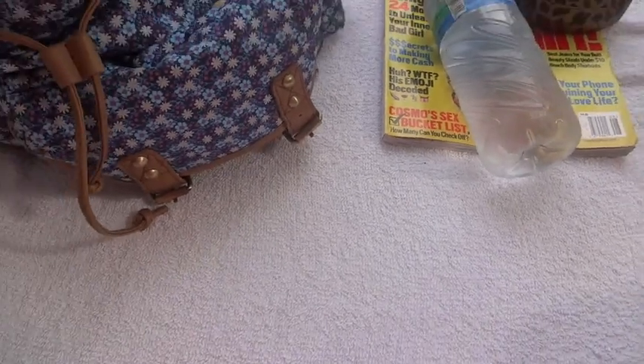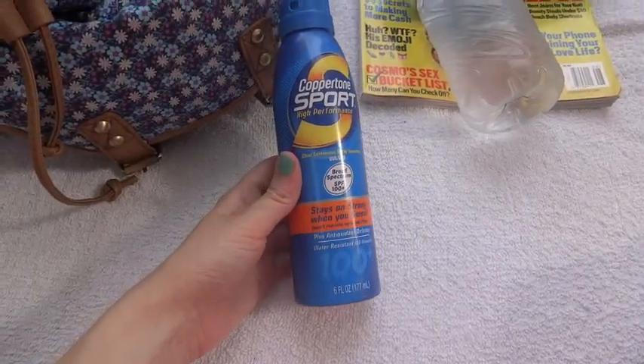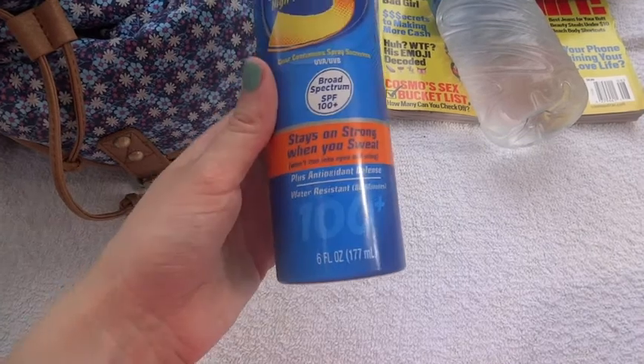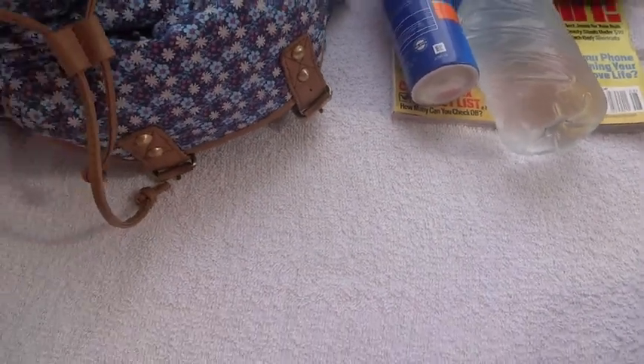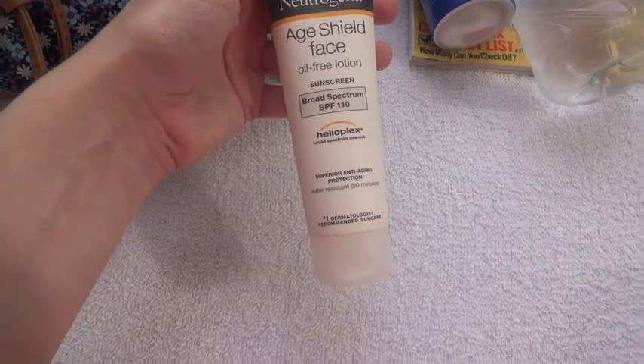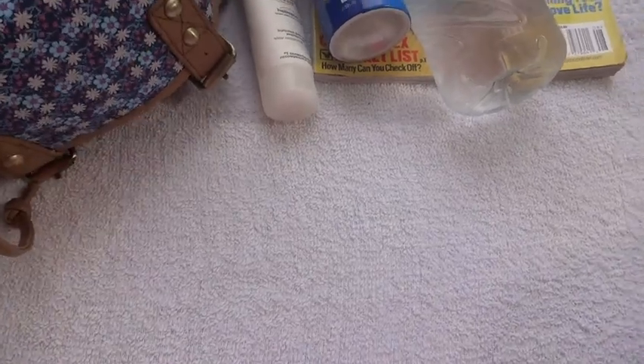Then I have my sunscreen — I use the Coppertone Sport because it's water resistant and I use Factor 100 plus because I burn easily. And then I use a Neutrogena face shield for my face, and that's in SPF 110.